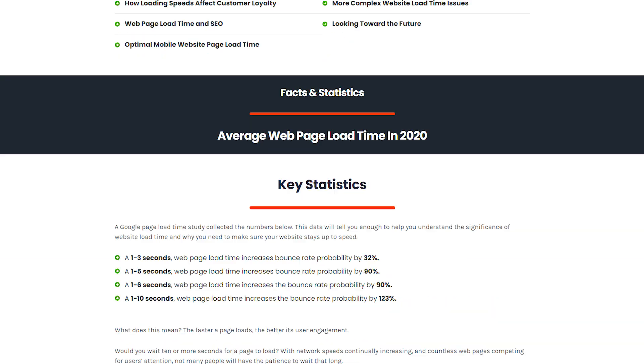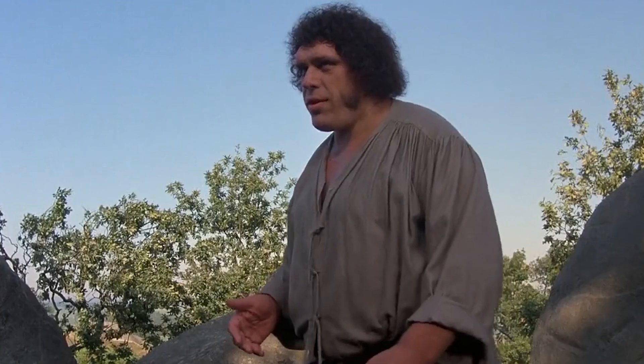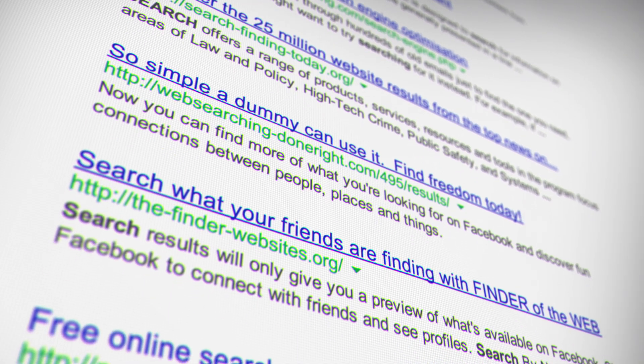In addition to user experience, website speed is also extremely important for website ranking. Search engines like Google use website speed as a factor when ranking websites. If you've got two websites that are exactly the same in every way but one is 10 times faster, Google is going to rank the faster one higher. Websites that load quickly are generally seen as more user-friendly and provide a better overall user experience, which results in higher search engine rankings.